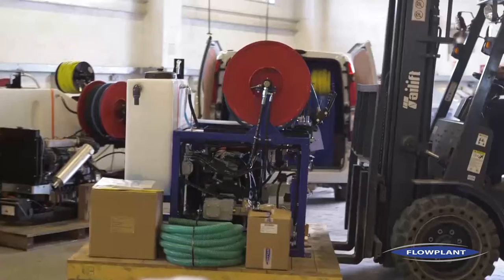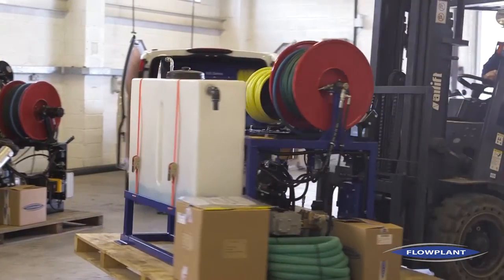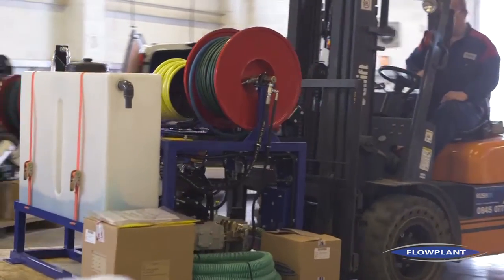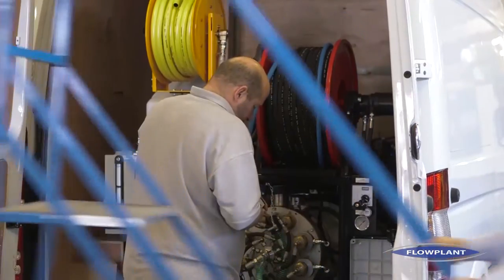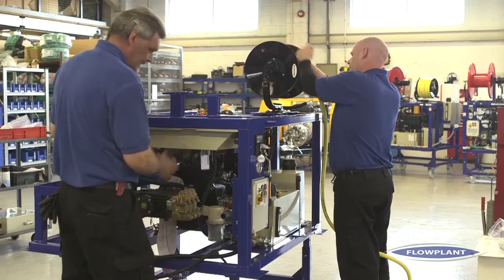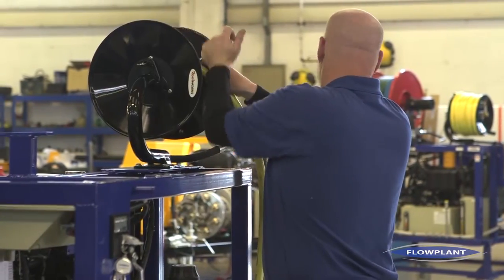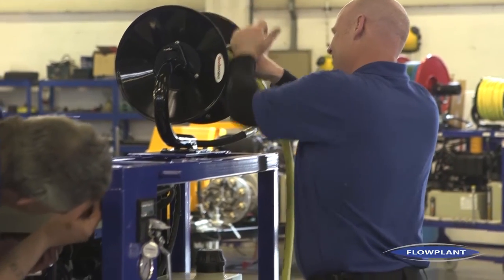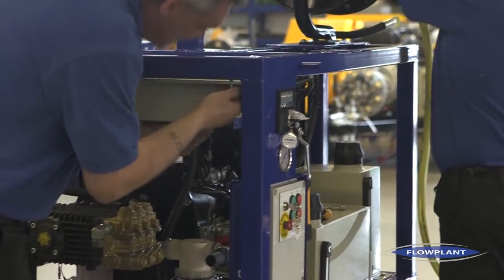We supply mainly the oil and gas industry and the water industry, but also industrial processing. Our customers range from blue-chip companies like Rolls-Royce, Sub-C7, Jaguar Land Rover, DynaRod, and all of the water companies, to small independent manufacturers who use our pump in their systems.